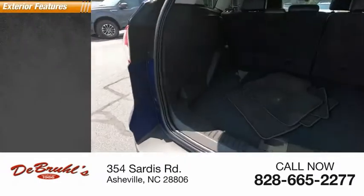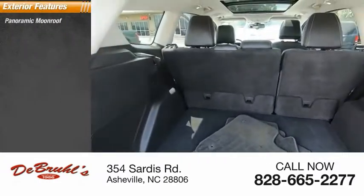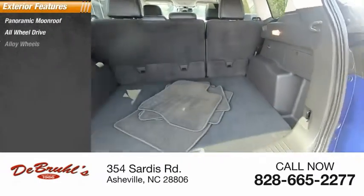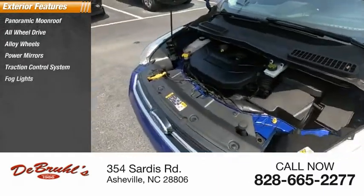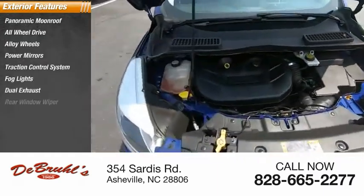Here are some of this vehicle's great options: panoramic moonroof, all-wheel drive, alloy wheels, power mirrors, traction control system, fog lights, dual exhaust, and rear window wiper.